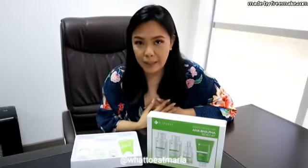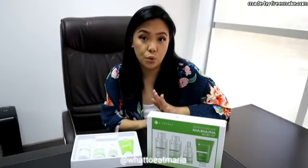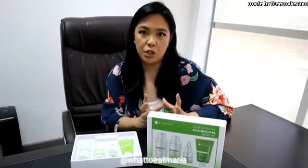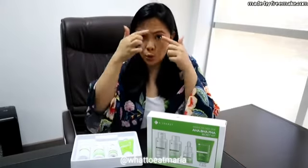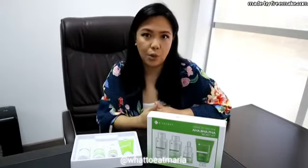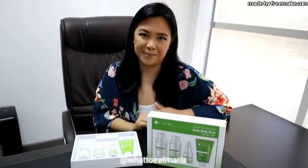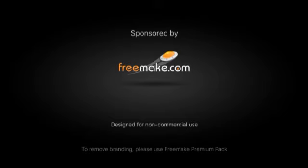In my opinion, this product is unbelievable — too good to be true. Within seven days or less, I could already see a difference in my skin. It cleared out all the blackheads and whiteheads and my pores are getting smaller. I highly recommend this product and it is now my daily routine.